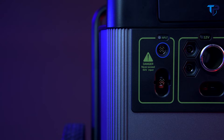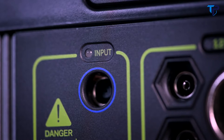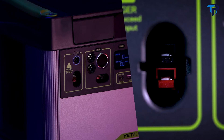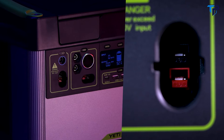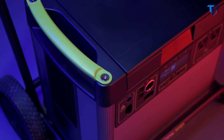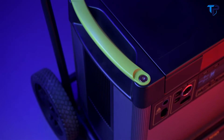To charge the Yeti from the faceplate, there are two options: an 8-millimeter charging port that can accept up to 120 watts of input, or an Anderson PowerPole port capable of accepting 600 watts of input. The maximum input a Yeti 3000X can accept is 660 watts.